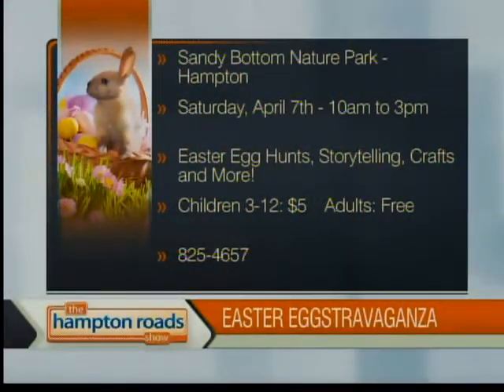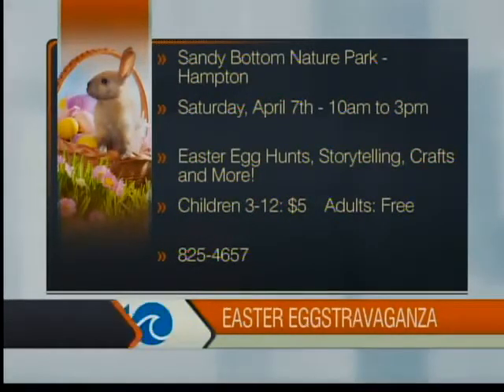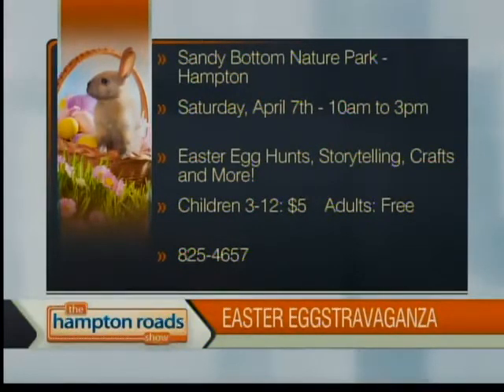Another great postcard. And if you're looking for a great opportunity to check out this hidden gem, coming up on Saturday, April 7th, it is the annual Easter Eggstravaganza — a great event for the entire family. Easter egg hunts, children's crafts, storytelling, prizes, and the Easter Bunny will be there. It's from 10 a.m. to 3 p.m. For more information, give them a call at 825-4657.